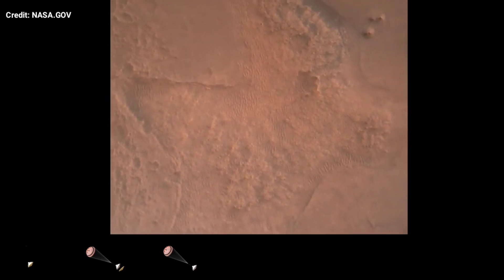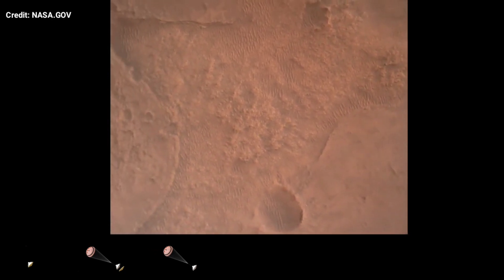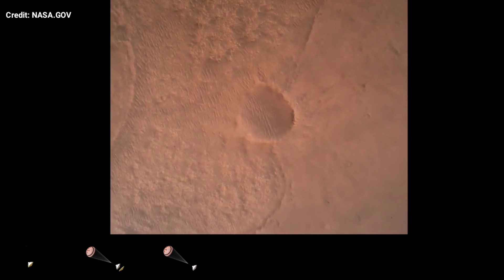LVS valid. We have confirmation that the lander vision system has produced a valid solution as part of terrain relative navigation. Priming. PBA is nominal. We have priming of the landing engines.